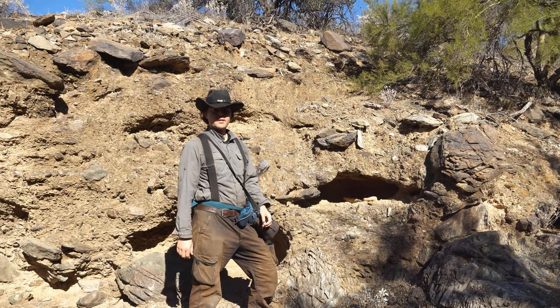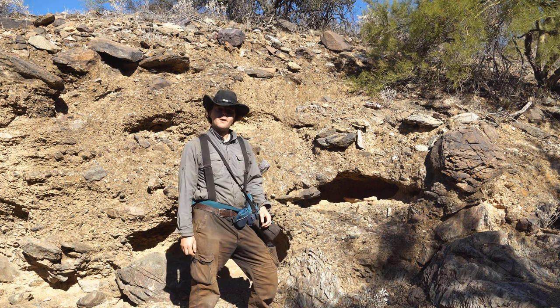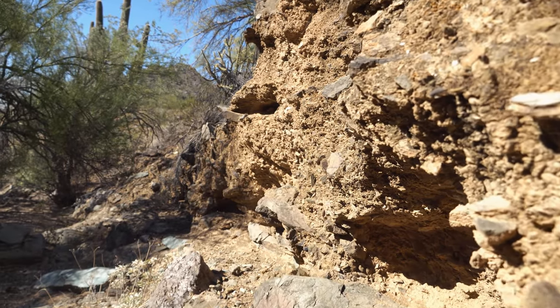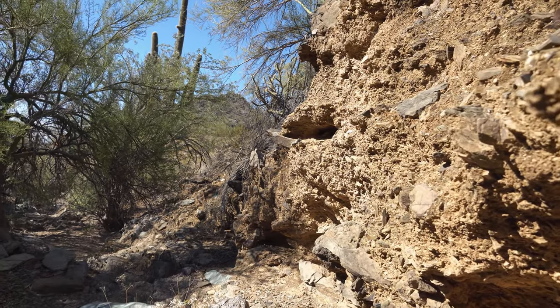I'm out here in the Arizona desert today looking for an abandoned mine that's supposed to be somewhere in the area. I figure as long as I'm out here, I might as well do a little bit of rock collecting as well — you never know what you might find out here. I just love these craggy cliff sides. Look at all these wonderful rocks!